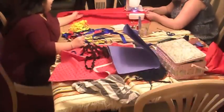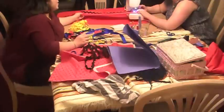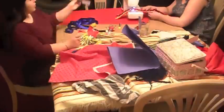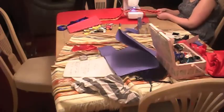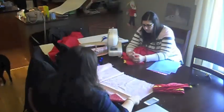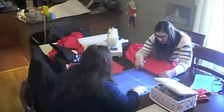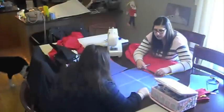Step eight: we had some leftover red fabric and decided to make a belt with some designs on it for our dress. Step nine: we are now making the sleeves for our dress. We decided to use a different pattern than the rest of the dress to give it a nice special effect.